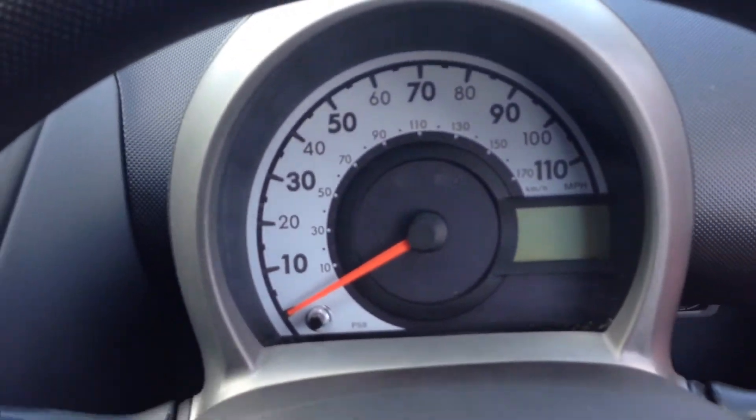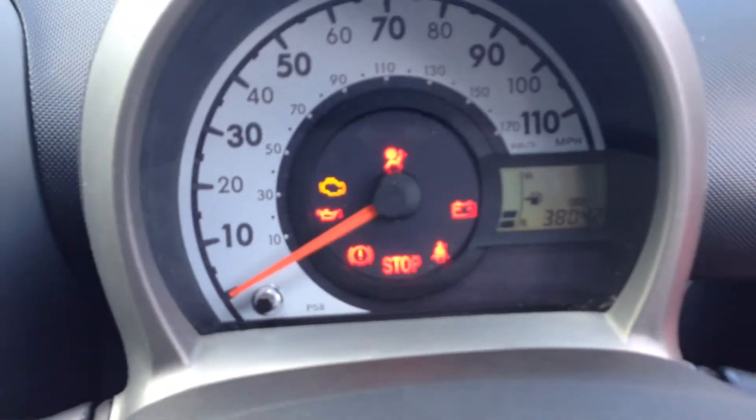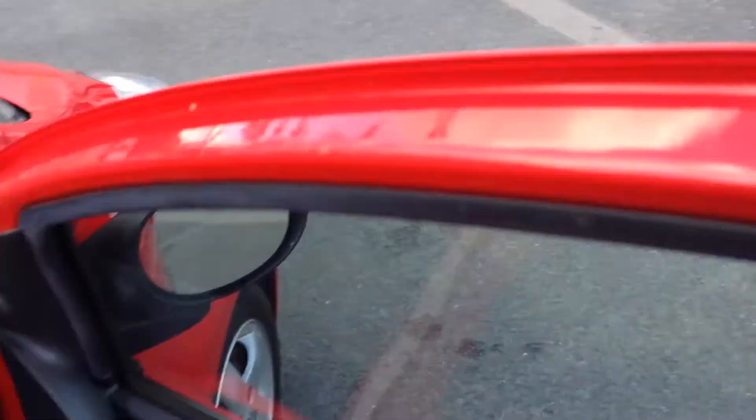If I go to your dash, you've got a nice clear dash and you can see you've got 38,042 on the clock. As I go out, you've got your two keys — one with central locking and one that's your spare.